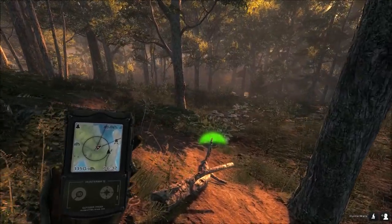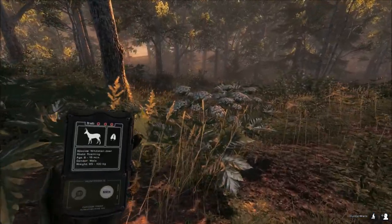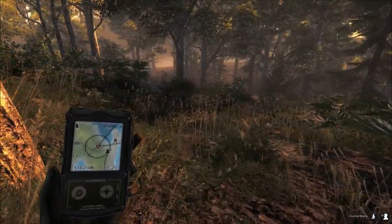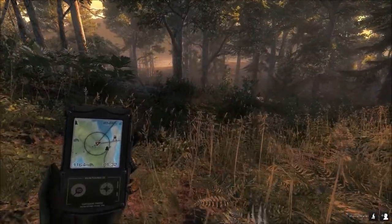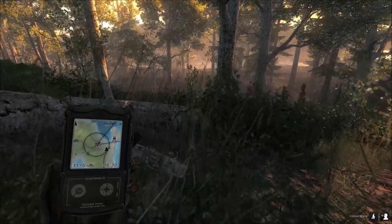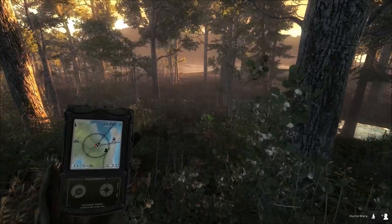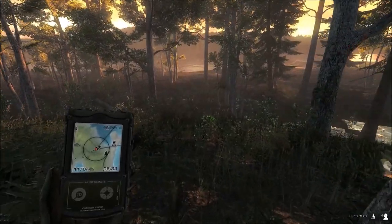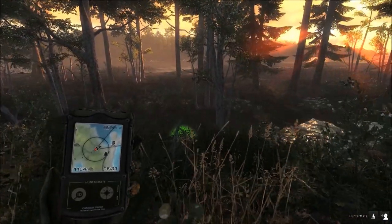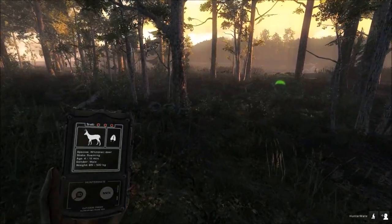I'm thinking he should have spooked towards this river over here. He might not have spooked — he might have kept roaming. Either way, he was definitely going this way and I have a few stands set up here. There's a track right there, and it looks like he just kept roaming — it looks like he ignored my call. And by the time that doe came by here, she did not spook our buck.